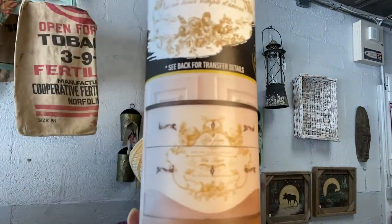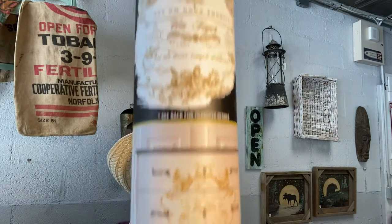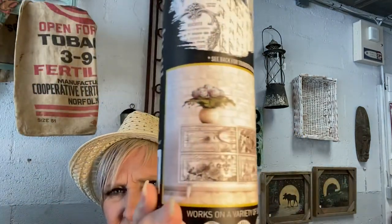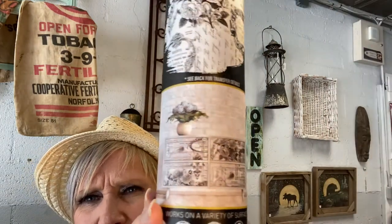I also got in one called Lovely Script — it's all in gold, and it is so pretty. I've got a piece of furniture that I'm going to put this on — it's blue, so I'm going to be adding it to that. I'm so excited. And this one's called Paris Valley. It comes in three separate sheets as well, and it is black and white. It's a 25 by 34.2 inches.